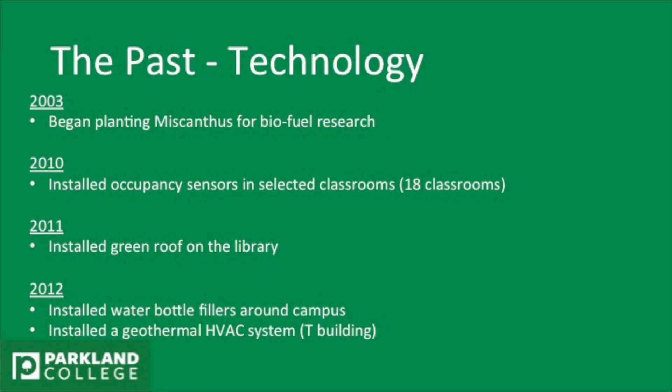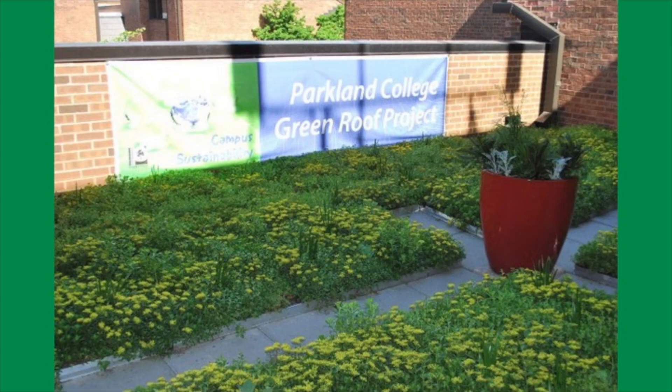So here come some of the things we've done. In 2011, we planted Miscanthus for biofuel research, which is still ongoing. In 2010, we started installing occupancy sensors throughout the classrooms, just 18 to start. In 2011, we installed the green roof on the library, which is right outside the west side.